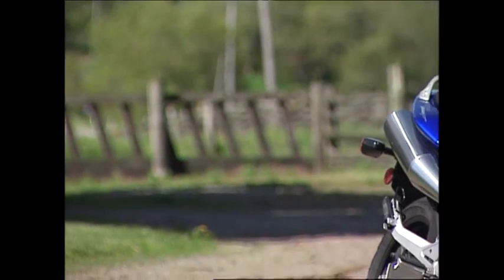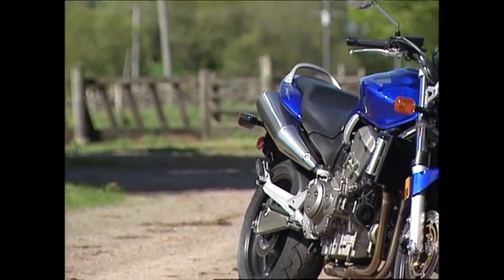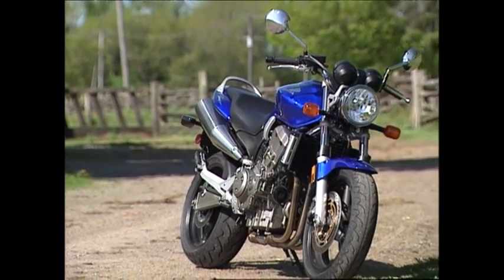Time now to check out Honda's all-new open-class naked bike, the CB900F Hornet, also known here in Canada as the 919.